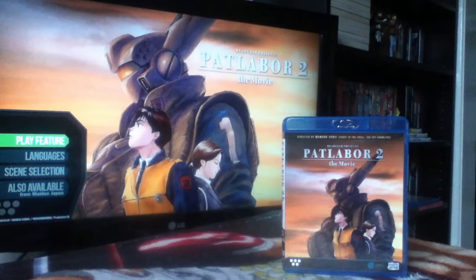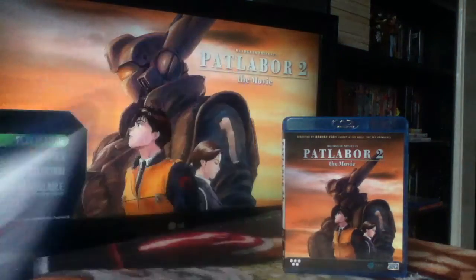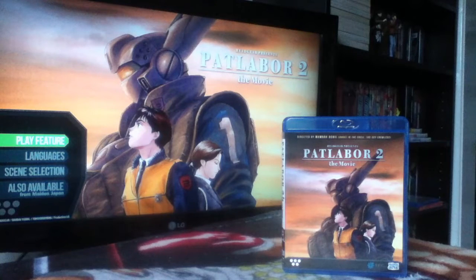It doesn't concentrate on Noa at all — who is pretty much the poster girl and main character of Patlabor. It's very different in tone. There's no lightheartedness, no comedy hijinks, none of the stuff that's in all the rest of the Patlabor material I've seen. When I looked into it further, it turns out Mamoru Oshii — the director, who also did Ghost in the Shell and the previous Patlabor movie — wanted to make a completely different film.